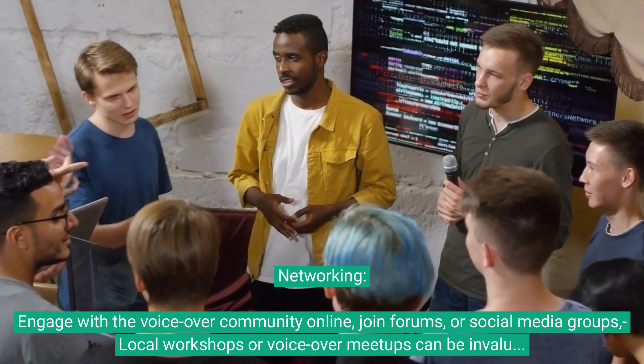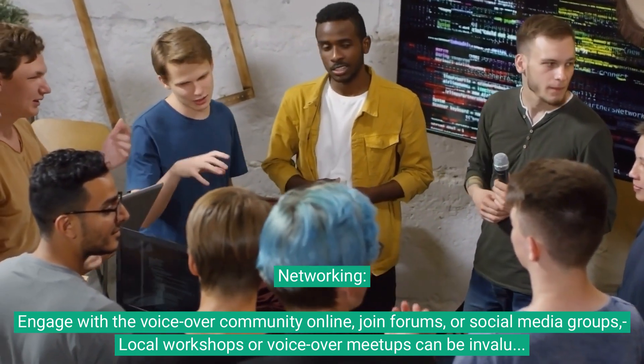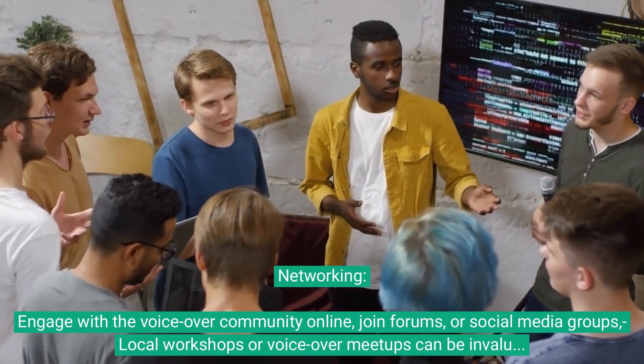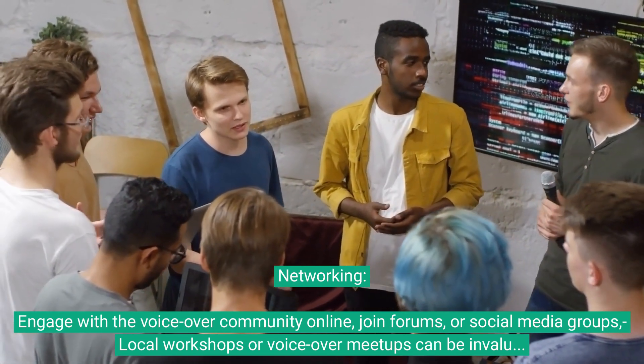Networking. Engage with the voiceover community online — join forums or social media groups. Local workshops or voiceover meetups can be invaluable for making connections.